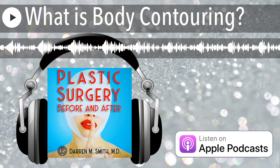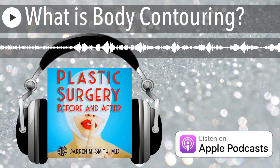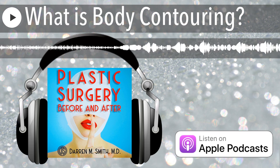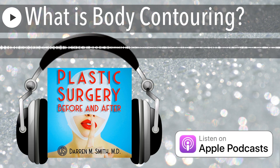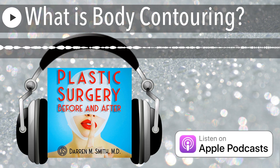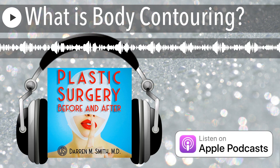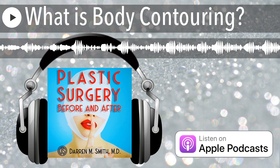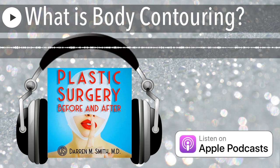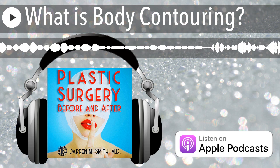With a tummy tuck, for example, we can remove a great deal of excess skin, treat excess fat, and also tighten the abdominal muscles to treat a rectus diastasis. Similarly, with an arm lift and a thigh lift, we are removing the maximum amount of excess skin possible. So while surgical procedures do tend to have the most scarring, the most downtime, and the most cost, they also tend to be the most definitive options available for a given body area.